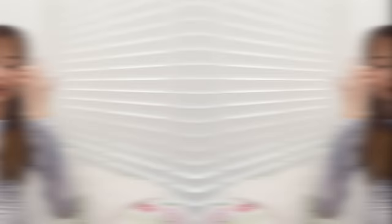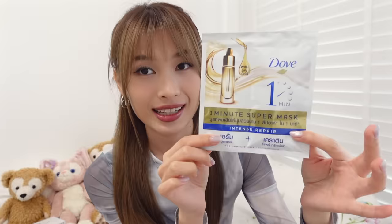This time round I also got this 1 minute super mask. Most of the hair masks I've tried in Thailand are really really good. It comes in like 2 parts — you're supposed to mix them both up. I haven't gotten to try this yet. I thought by the time I filmed this video I'd be using it already, but I haven't. And I only got 2 of them.